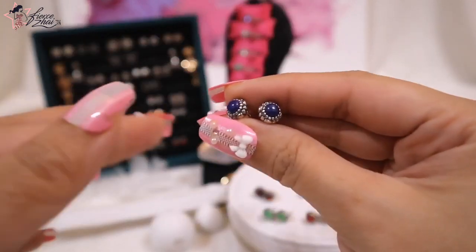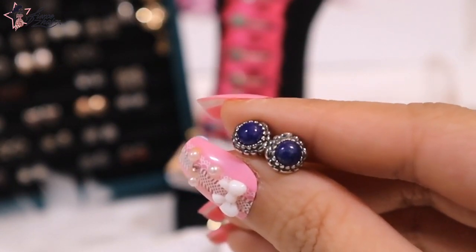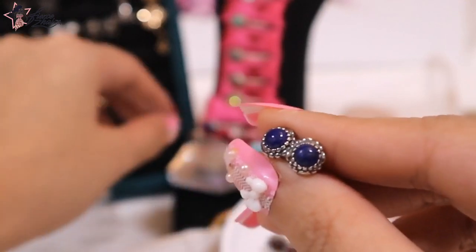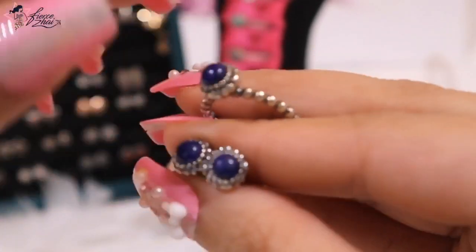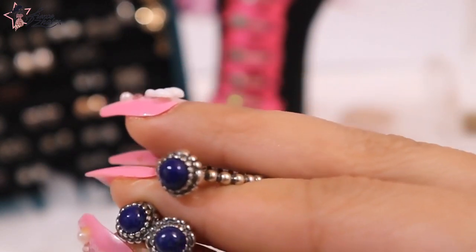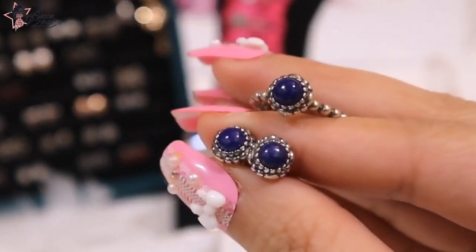Last but not least, my favorite — and they say it's a lucky color for me this year — it's this blue one, which is for the month of September, the Lapis Lazuli. If only I had better lenses on my camera, it would show that it has some fragments in there, which is very common with Lapis Lazuli. They're not solid blue — there are some fragments in there — and it's making them even prettier.